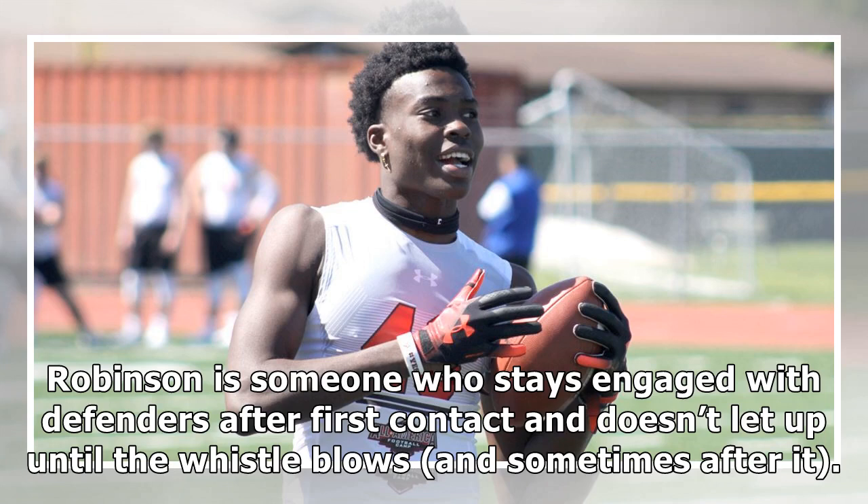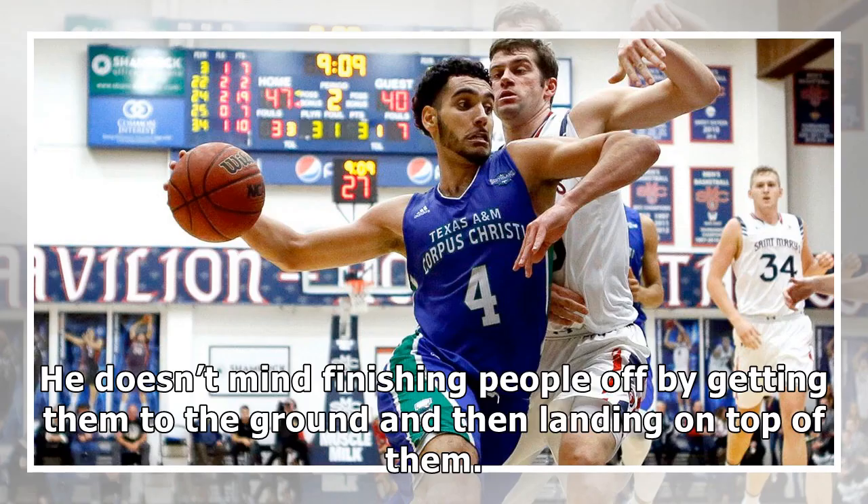Robinson is someone who stays engaged with defenders after first contact and doesn't let up until the whistle blows, and sometimes after it. He doesn't mind finishing people off by getting them to the ground and then landing on top of them.